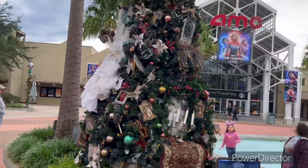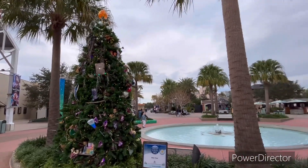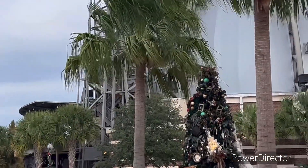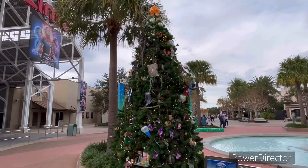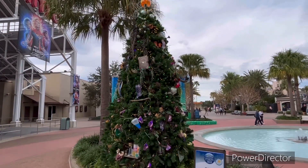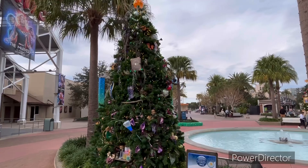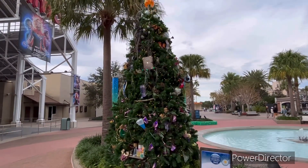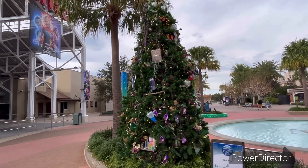Alright guys, we just found the Wish tree — we haven't found this one yet. We had the Haunted Mansion tree right over there and the Passholder one, but we didn't see this one. It was right by the AMC theater, so we missed it for some reason. We're gonna put the sticker on the map.